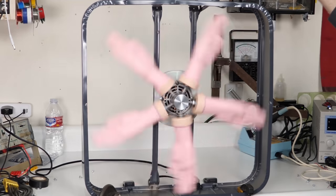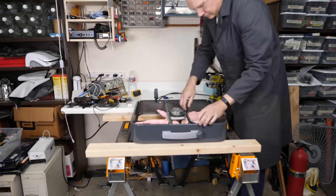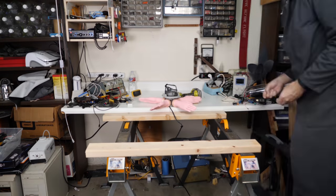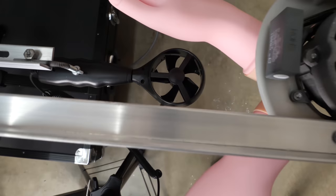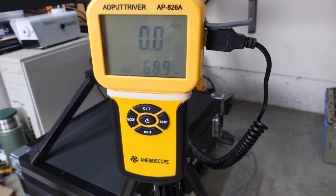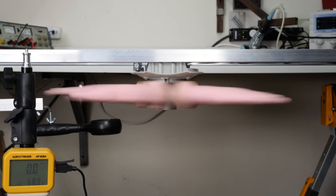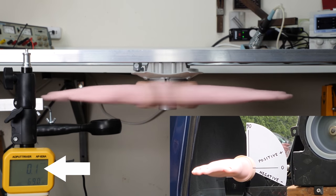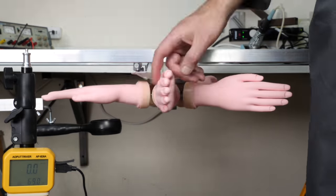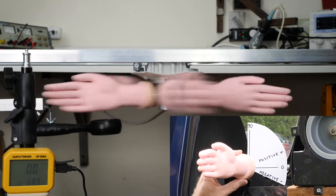I realize this doesn't look much like the experiment with the truck window, but in reality they're almost identical. Let's lay the whole thing down flat and remove the housing so we can look at it from the side. We'll mount an anemometer just below to monitor the results. When we make the hands horizontal, air moves over the top and bottom equally, making zero lift — just like out of the window of the truck. The anemometer verifies this, showing zero wind speed.